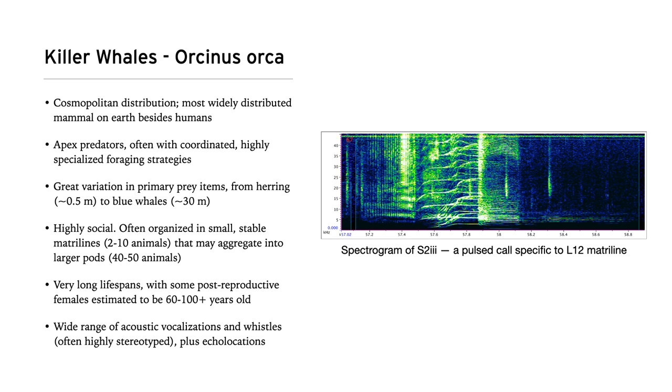I'm going to go ahead and play you now the S2 Type 3 call from the L-12 matriline. One of the things I mentioned acoustically is that many ecotypes of killer whales use echolocation. I think this is a great demonstration of what echolocation is used for in murky water — these animals can't always be visual predators, so they have to come up with a different strategy. This is a harbor porpoise coming in on a fish, so have a listen to what echolocation sounds like.